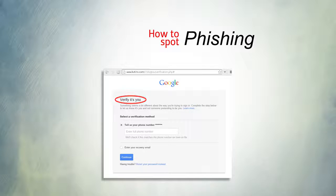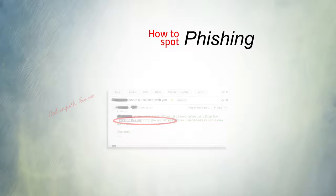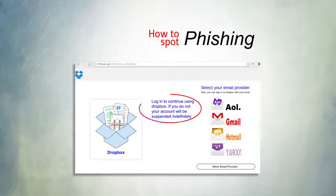Phishing emails tend to be poorly written and may include spelling mistakes and odd formatting. The emails may have a sense of urgency and warn you that you could lose access to your account or that you've reached your mail quota. Be suspicious of links in emails — hover over them to check where they're going.